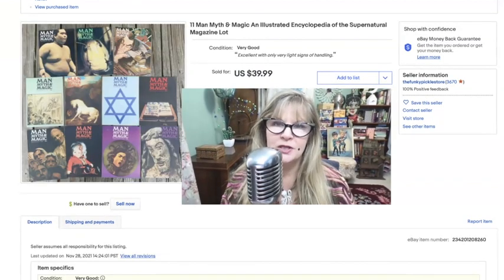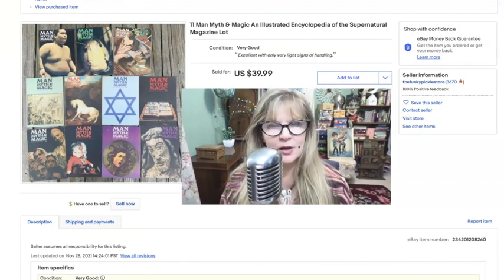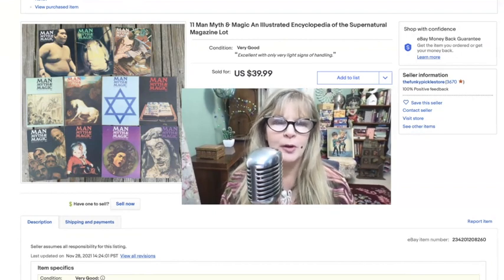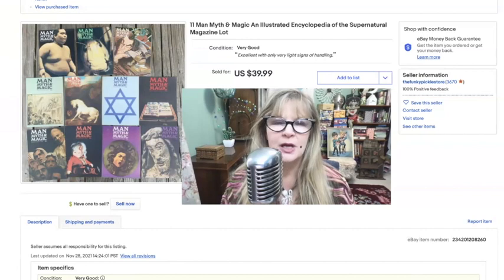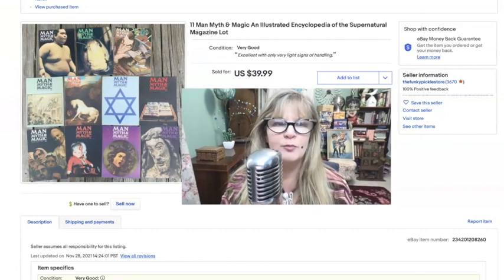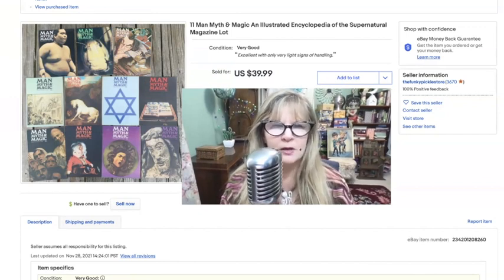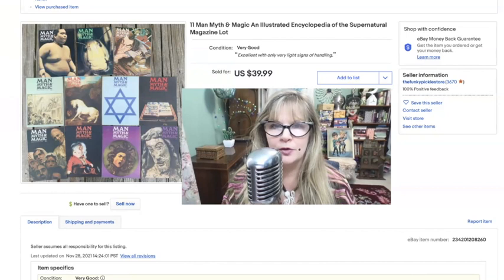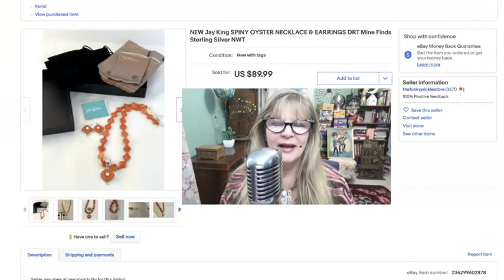I bought this book set over the summer. I met two sisters at a yard sale — their father worked at Grumman. From them I also bought this little stack of books. They were a little bit creepy for me — they're called Man, Myth and Magic. I think some are rarer than others. I paid a dollar or two for the whole stack and I sold them for forty dollars.